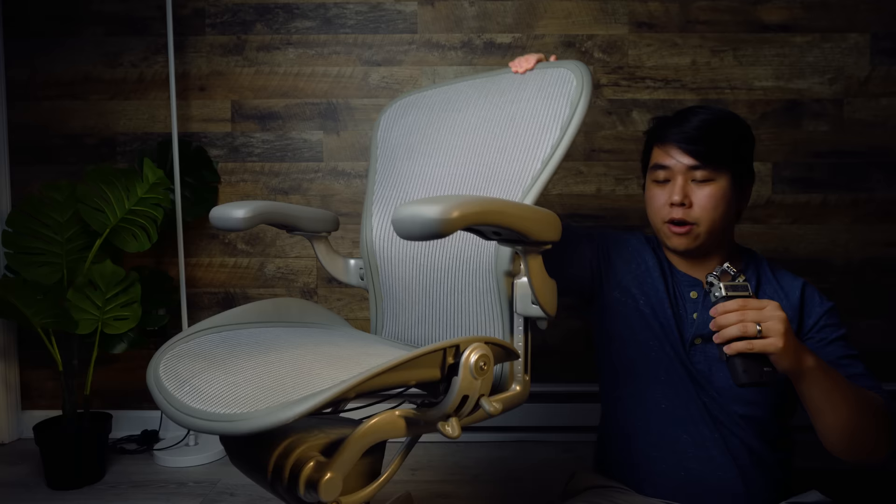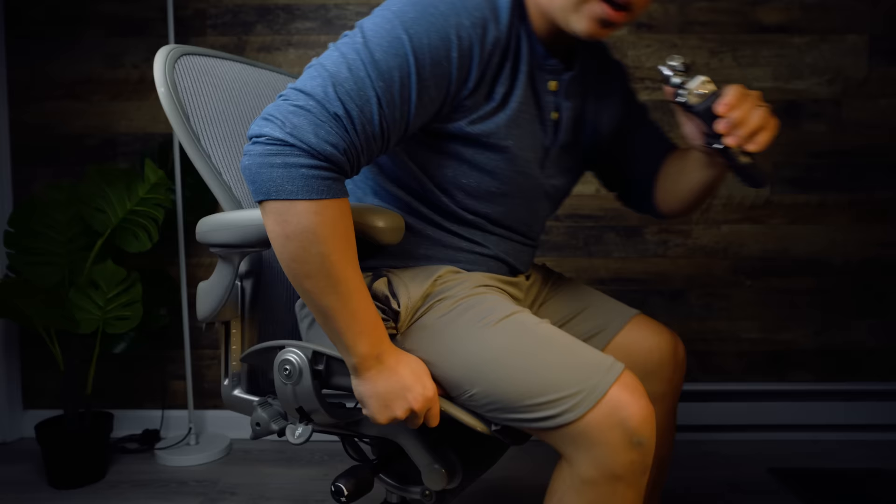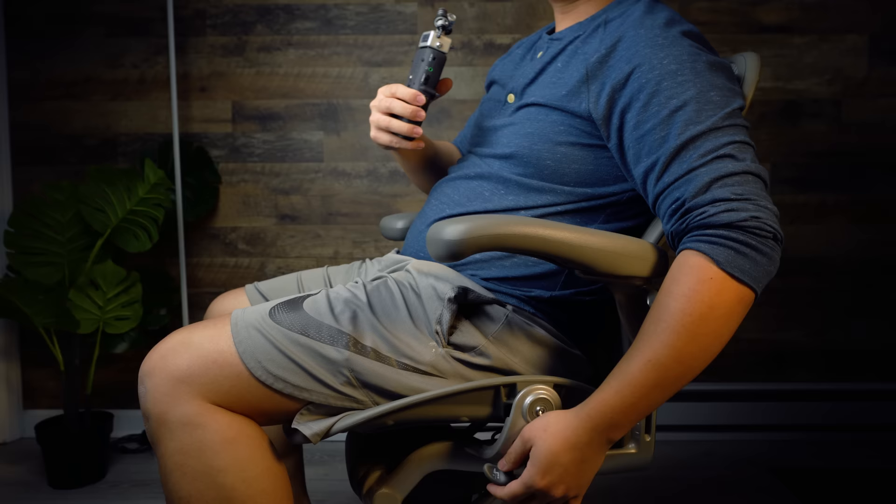In the most basic chair those are the only two knobs. The two additional knobs are optional upgrades. One is a rear tilt limiter — you can lock the chair completely so it won't lean back at all, set it to a middle level where it goes about halfway back and locks, or leave it fully unlocked. The other is a forward tilt feature: normally the chair sits at 90 degrees, but this knob lets you tilt the seat forward.